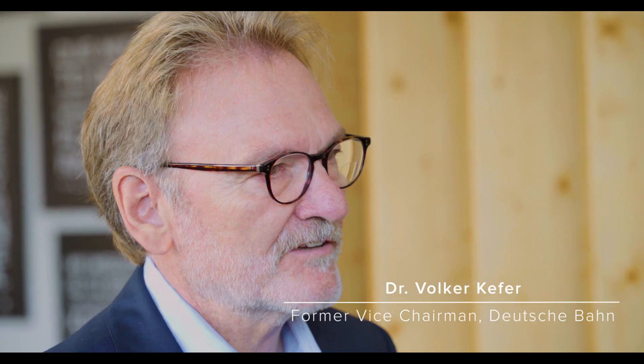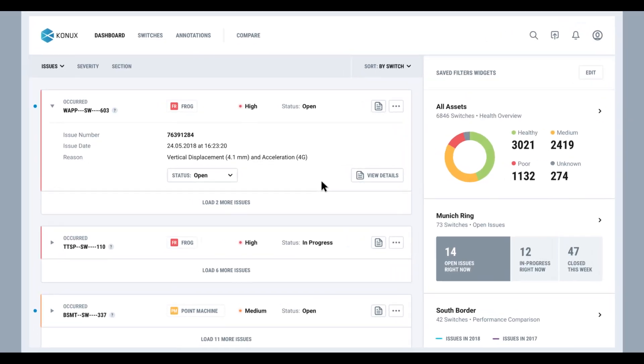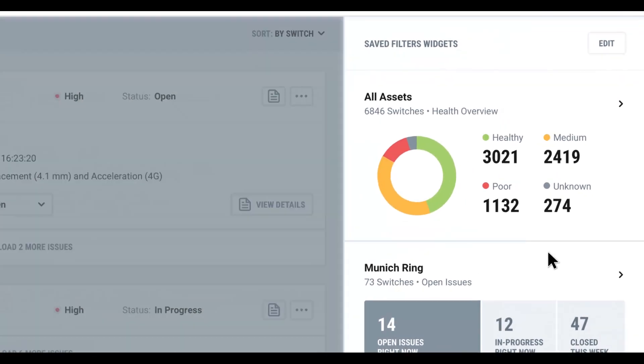It's a completely new system. You don't have to go outside in the field to monitor the functionality of a switch and to monitor the tear and the wear — you can get all this information inside the office.